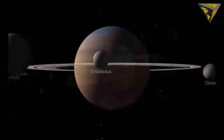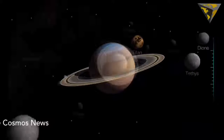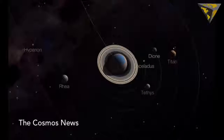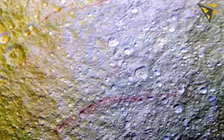The images, obtained in April, are the first to show large northern areas of Tethys with such clarity. It also has helped that the Saturn system moved into its northern hemisphere summer over the past few years, meaning northern latitudes have become increasingly well illuminated.